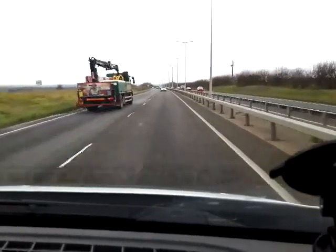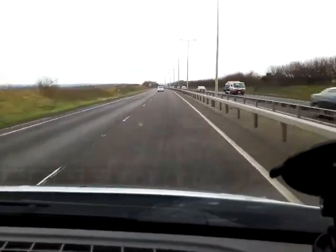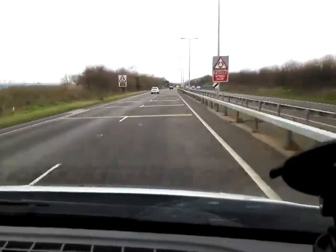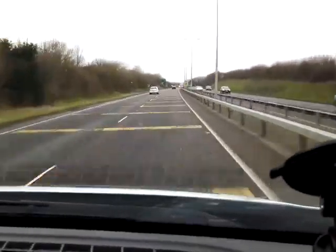The M1 northbound was completely blocked between junctions 14 and 15, up towards Northampton. It's all clear now, but it's still very, very congested. Also on the M1 northbound, there's a car broken down at junction 11 for the A505.